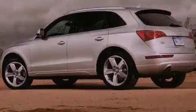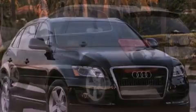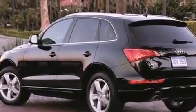Its top features include an aluminum hood, 12-way power adjustable seats, heated washer fluid, alloy wheels, roof rails, and a tire pressure monitoring system.